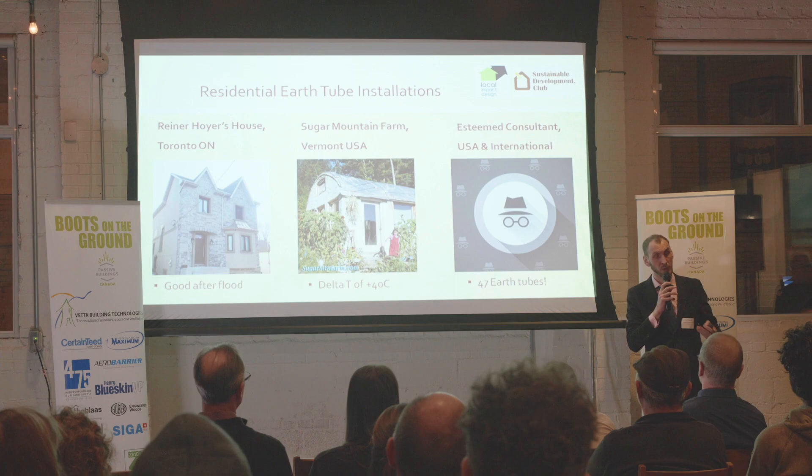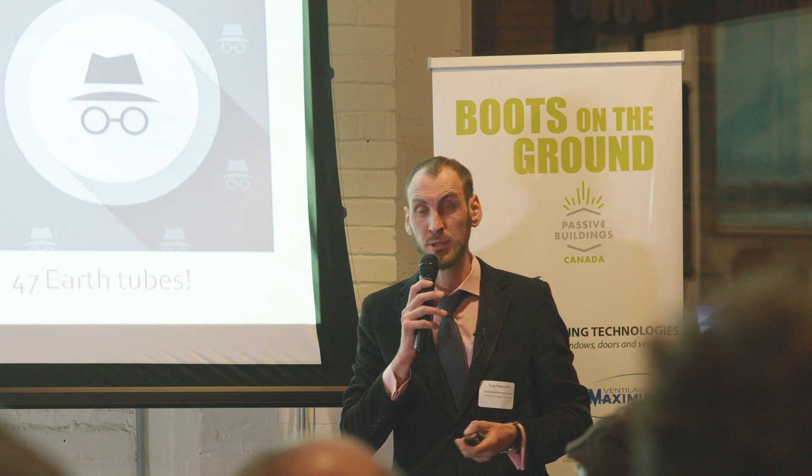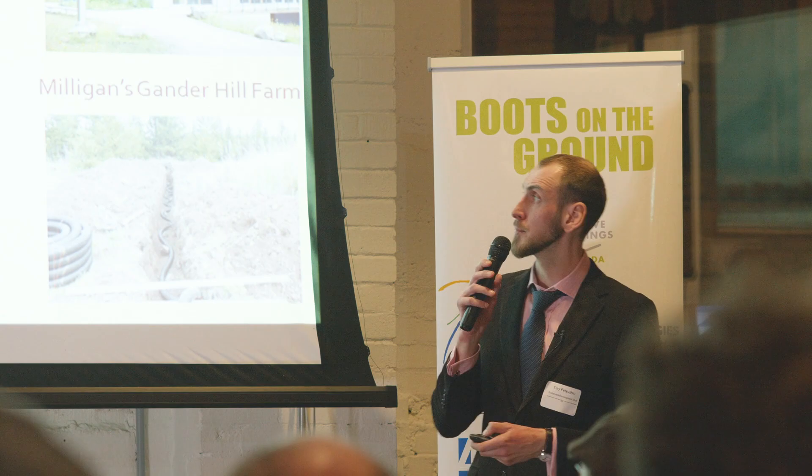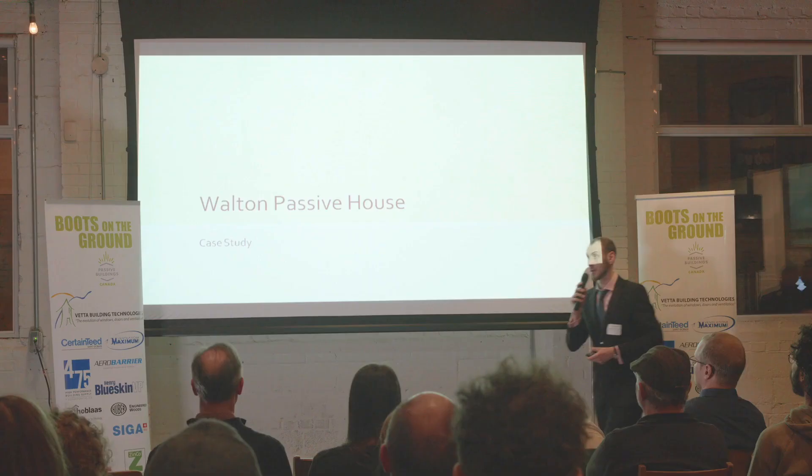I said I can see you're an esteemed consultant. There are also some commercial installations — this is actually my backyard, my house backs onto Earth Rangers, with multiple commercial installations. We're not going to cover that because we're mostly focused on residential. At this point, I'm going to transfer to Mr. Rob.